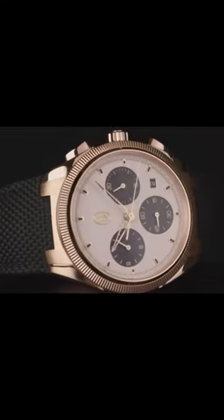And at number one, the Parmigiani Tonda PF Sport — a gorgeous watch that deserves more attention.